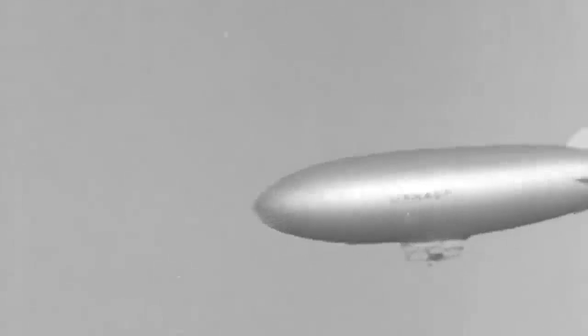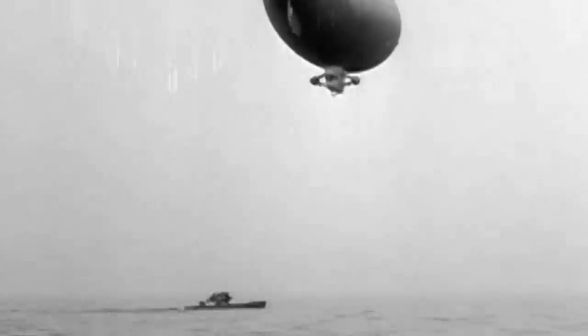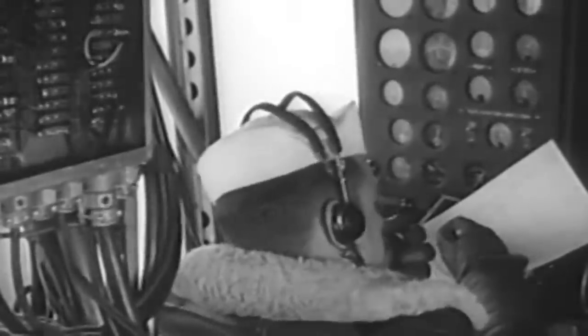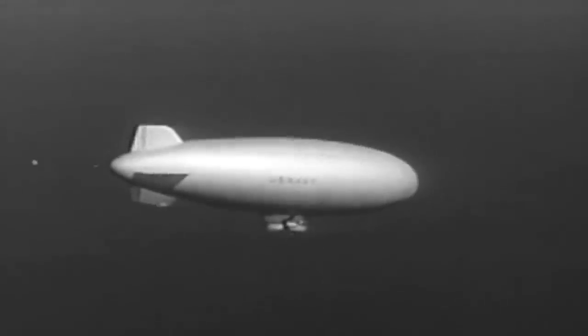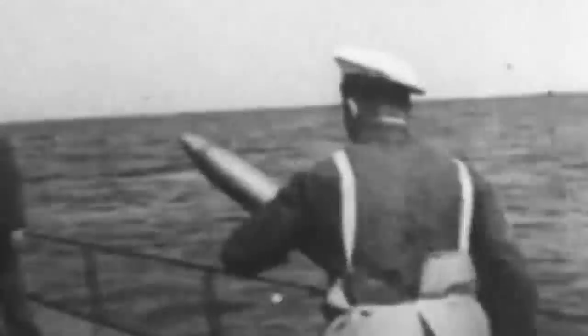On July 18, 1943, K-74 was helping escort ships through the Florida Straits when it received radar contact. After investigating, the blimp came face to face with U-134. The airship immediately approached to engage, positioning itself above the submarine to drop its depth charges. However, a sudden malfunction prevented the charges from dropping, and the blimp was forced to use its machine gun to attack. The U-boat immediately returned fire, and with less protection and armor, K-74's starboard engine quickly caught fire.